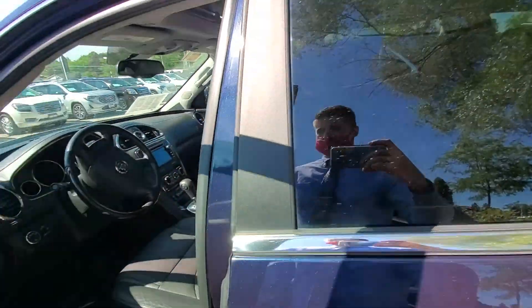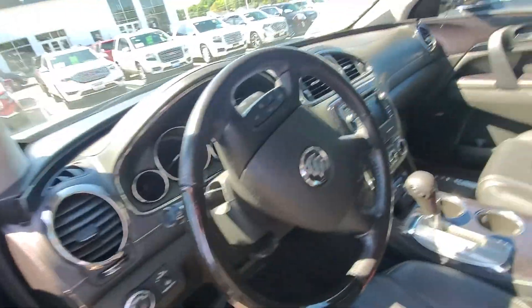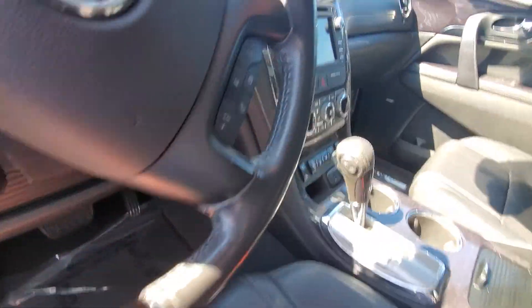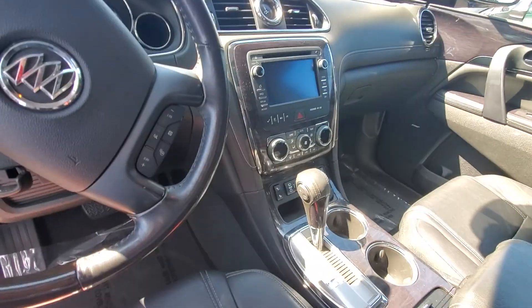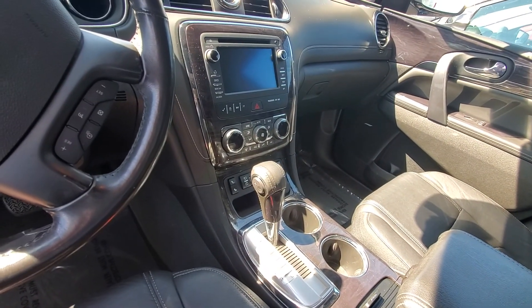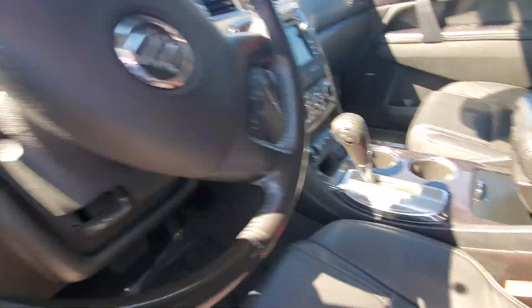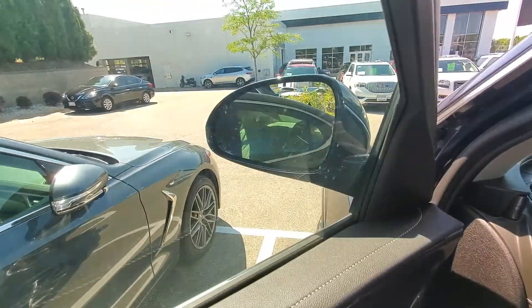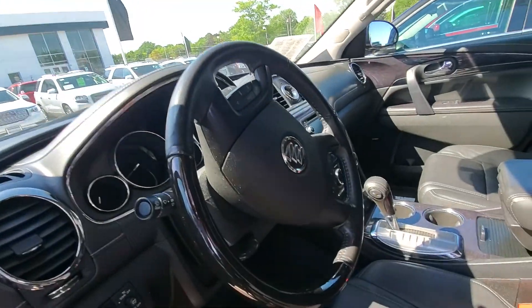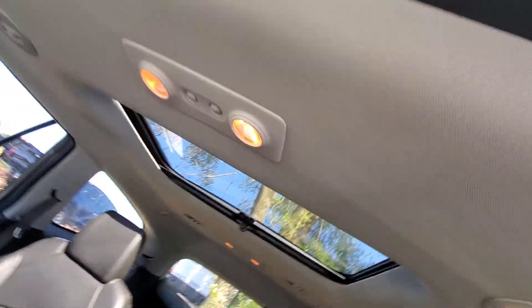We do have a black leather interior. Very convenient dash setup in here. I know you said you have a little bit older of a model — this one's a little bit more updated than the one you have now. We do have heated seats, side blind zone alert on the mirror just to let you know if someone's in your blind spot, and a dual-pane sunroof, one here and one there.